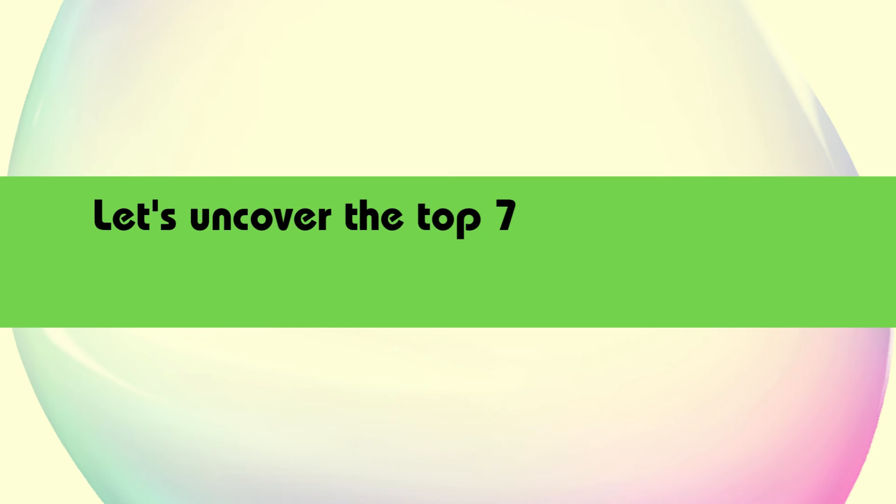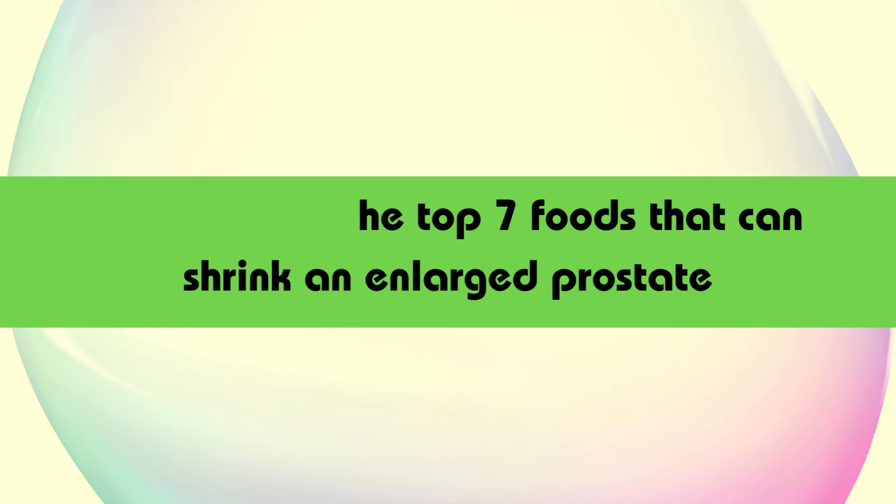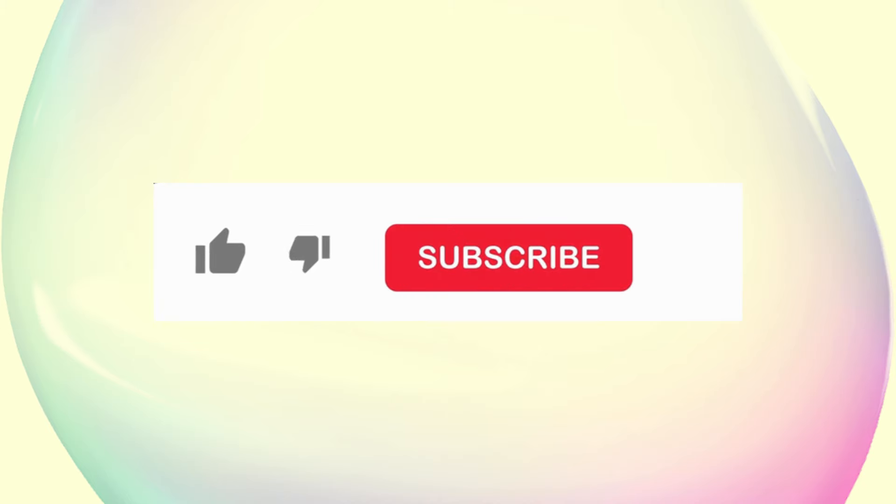Let's uncover the top 7 foods that can shrink an enlarged prostate.